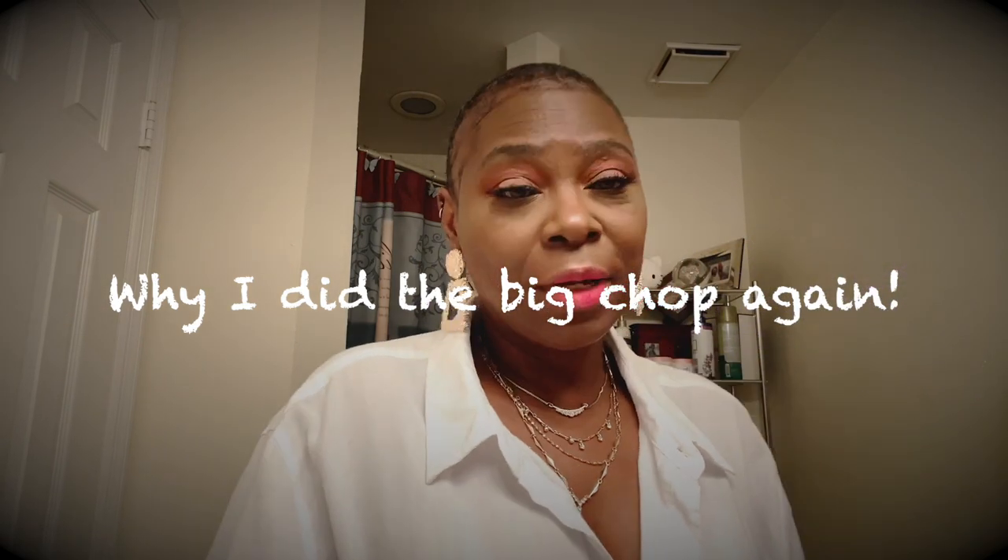Hello everybody and welcome back to Edges — How You Wear It. Yes, I did another big chop. I'm always chopping my hair off. If you're like me and you want to go natural, you want to get on the bandwagon, let your hair grow into that big thick mane and put it in different styles.